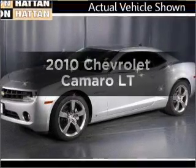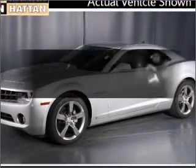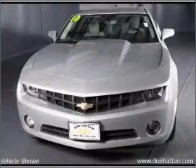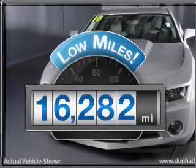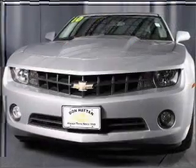Get noticed in this 2010 Chevrolet Camaro. Everything you need under one roof with this great vehicle. With low miles, this automobile will take you far and get you where you want to go.